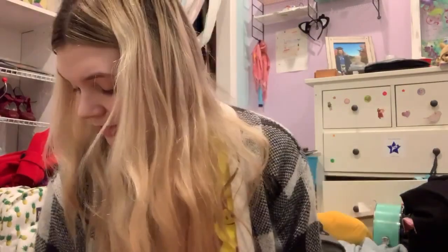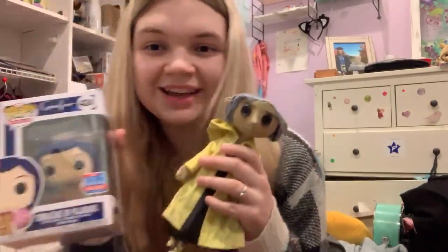So yeah, that is my Coraline collection so far! I hope you guys enjoyed — I've wanted to make this for a while and I'm really happy I have more stuff now to show you. Thank you guys for watching and I will see you guys later!